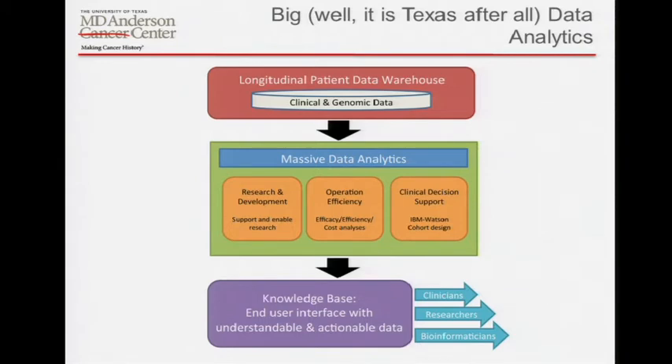Big data — it is Texas after all. The longitudinal patient data warehouse was already being built. The key facet is this isn't snapshot data anymore — this is data over the living history of a patient as they're seen through the process at MD Anderson, every follow-up data point. A lot of what's been collected genomically has been very much snapshot-driven; the challenge is how do you obtain samples longitudinally. We started with leukemia because that's the easiest place to get samples longitudinally — solid tumors present a huge challenge. Inside the massive data analytics box, you can envision clinical decision support, operational efficiency gains, and compacting IT support for independent databases.